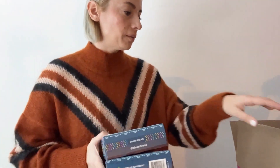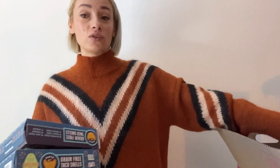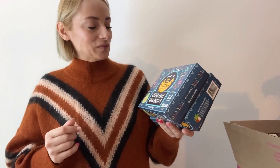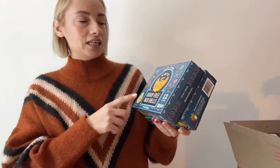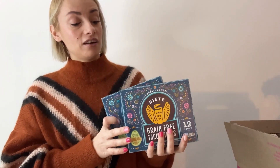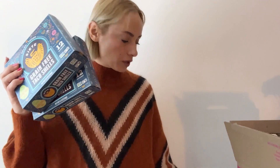I noticed that my box was labeled fragile, which I appreciate because I had fragile items inside — Siete grain-free taco shells. I've been craving tacos recently and wanted to try the grain-free ones from Siete. I noticed they have them at Whole Foods Market too, but on Imperfect Foods the price was cheaper. I went for two boxes and paid $9.58 for both.